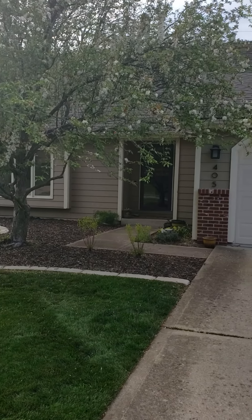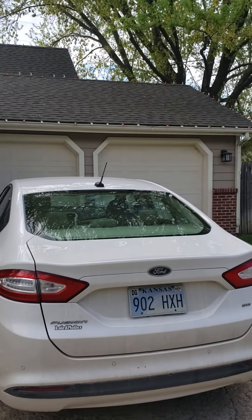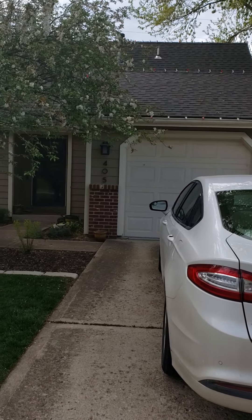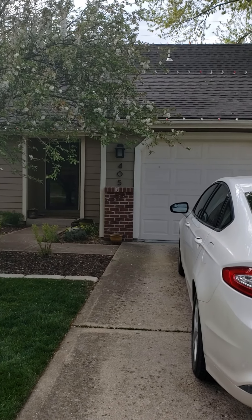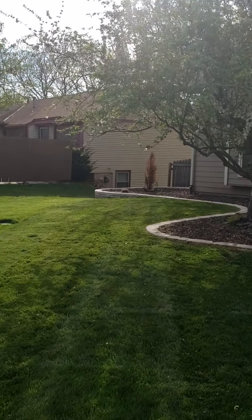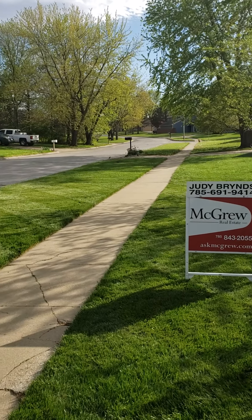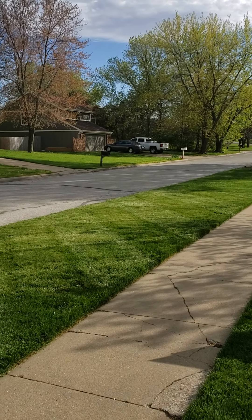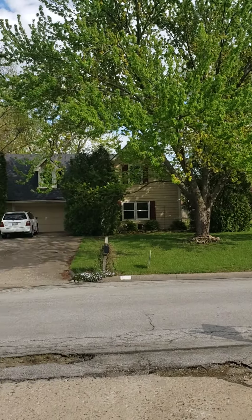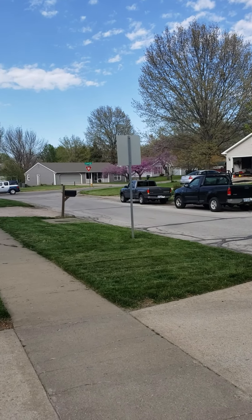This is a video tour of 405 Sierra Drive. You've got a 3D composition roof, a two-car garage, and brick facade here on the front. The yard is really green and lush, the neighborhood is cute, and there are some big mature trees across the street.